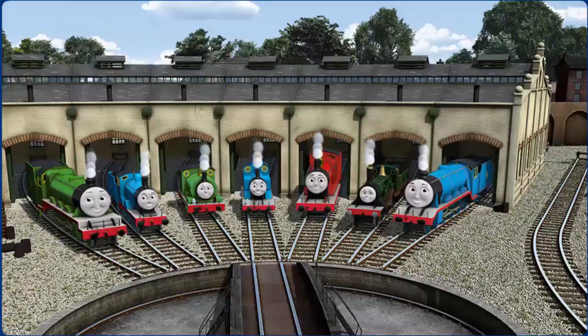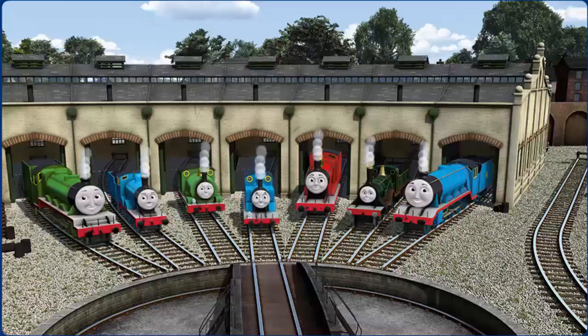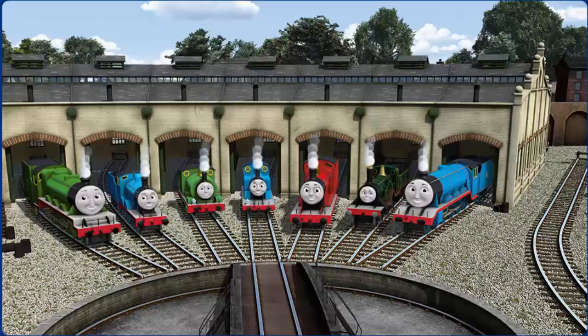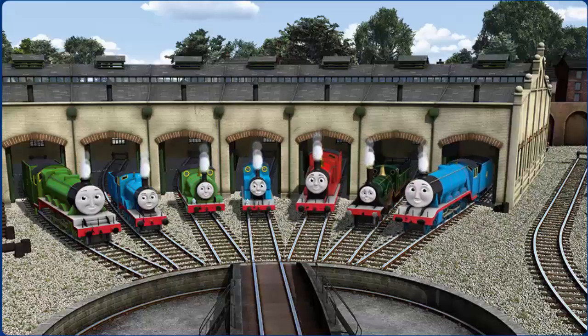You helped repair Henry and Edward and Percy and Thomas and James and Emily and Gordon — you are really useful!